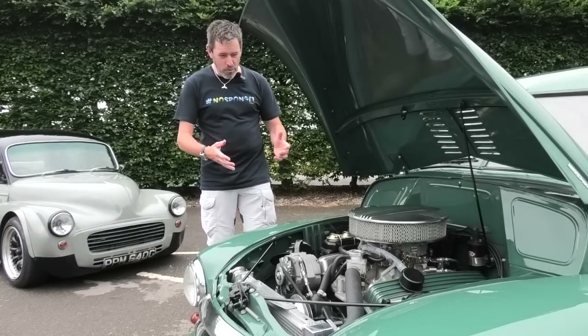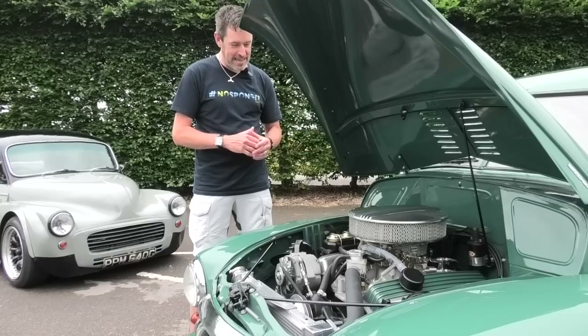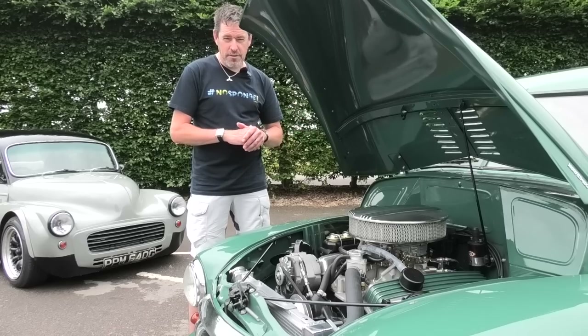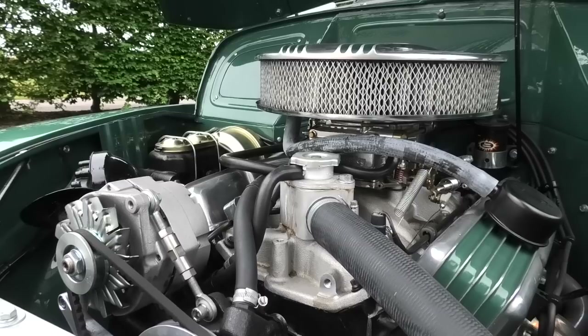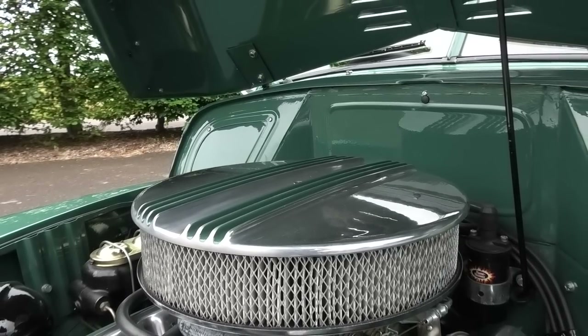Behold a small block Chevy V8! In our world that's a 5.7 litre V8 engine coupled to a three-speed auto, producing about 230 horsepower — 200 horsepower more than the original. And this thing sounds incredible. When we go out for a drive I'm going to get Howard to talk much more about who built this car for him.